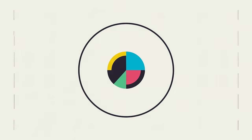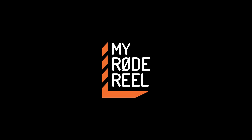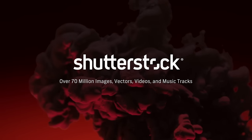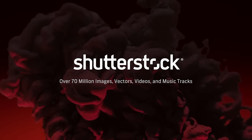No Film School's coverage of NAB is brought to you by Blackmagic Design — amazing solutions for film, post-production, and television. My Road Reel, the world's largest short film competition, is back. Shutterstock: your source for stunning HD and 4K footage, plus high-quality music.